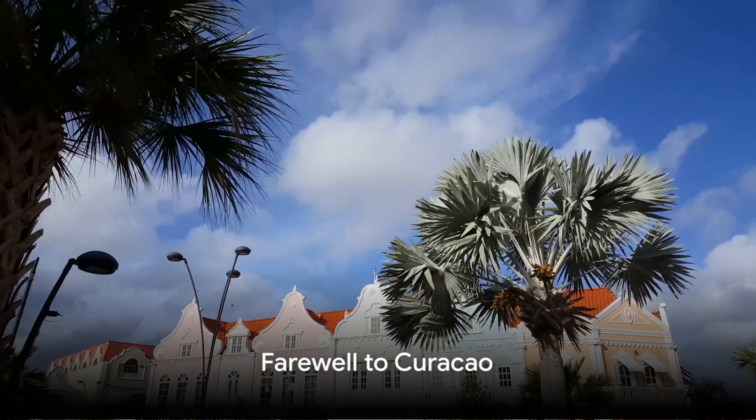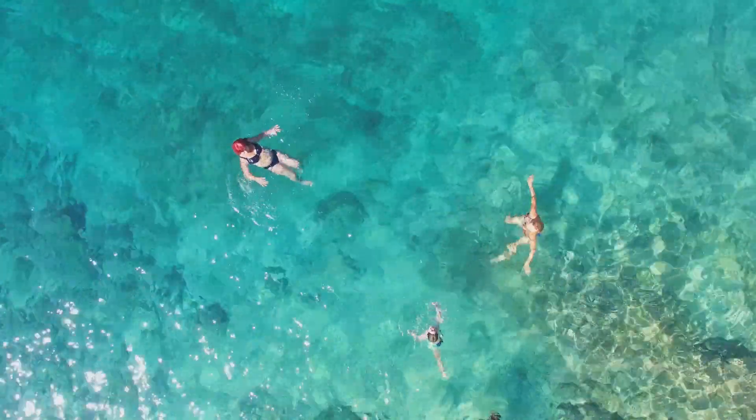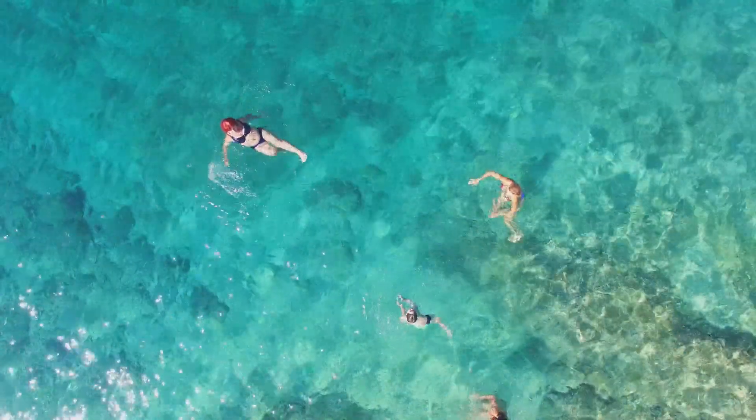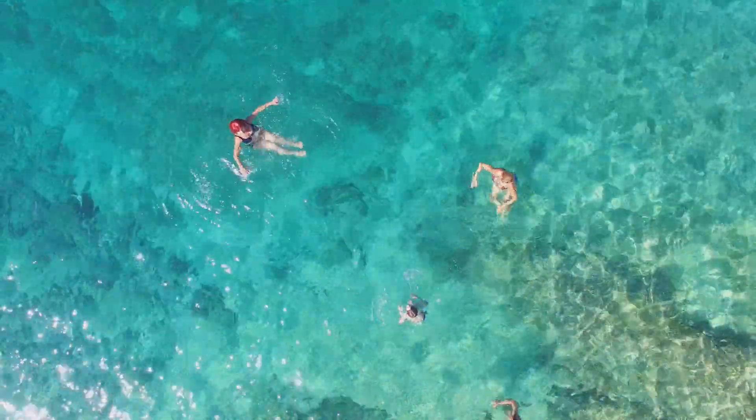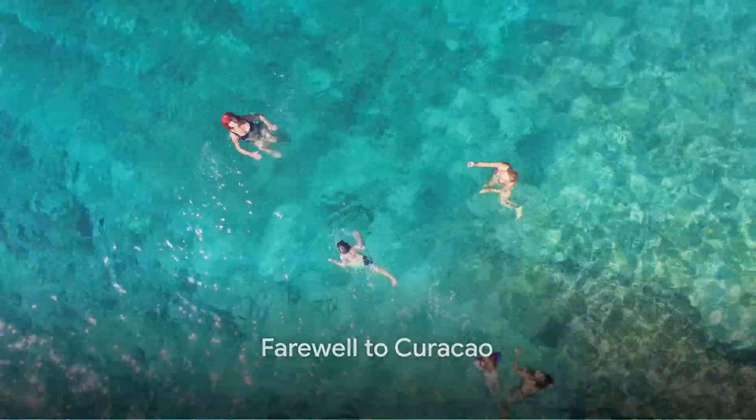And so, our journey through the hidden gems of Curacao comes to an end. We hope you enjoyed this virtual tour and that it has inspired you to explore this beautiful Caribbean paradise for yourself. Until our next adventure, happy exploring!